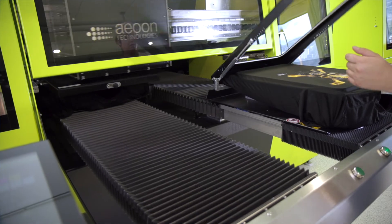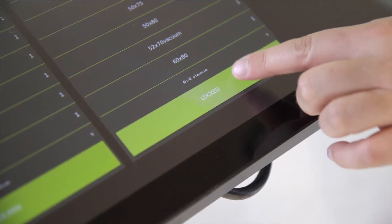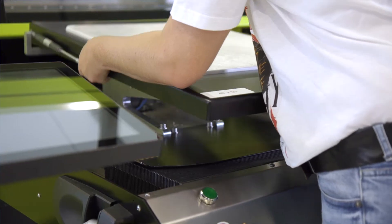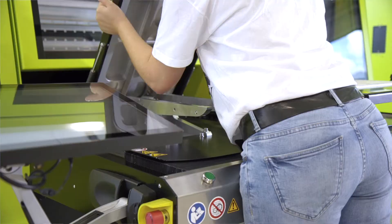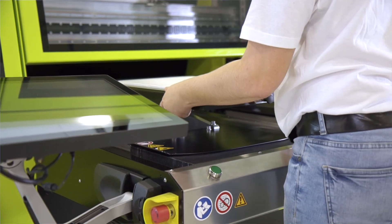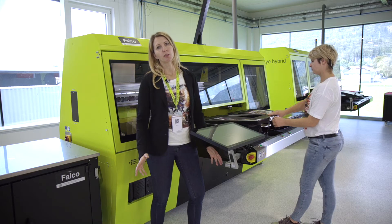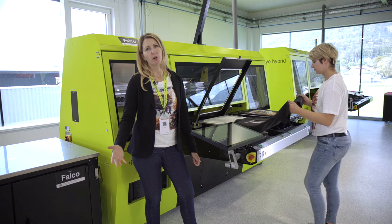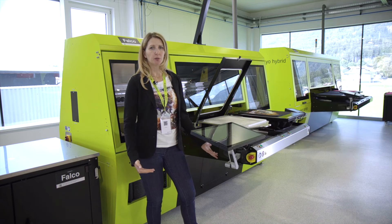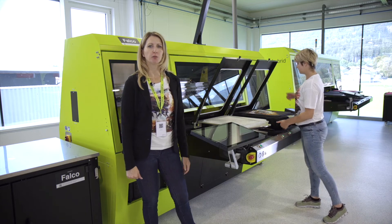It is very convenient to change a palette. The only thing you have to do is push the button on the screen, lift up the palette, select the new size you're going to load, lock the palette again, and then you're ready to go. Those were the most important hard facts about the machine — I will be more than happy to present it in more detail in a personal live stream.